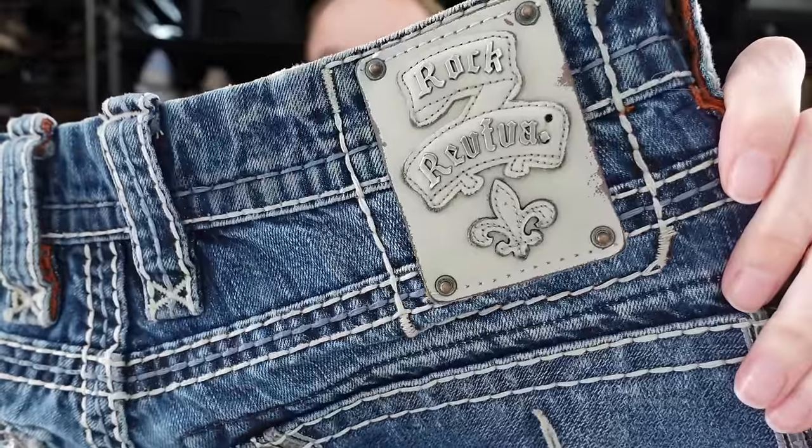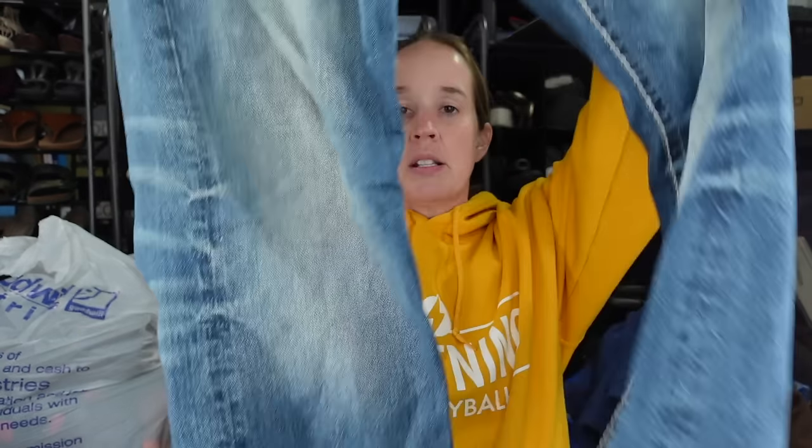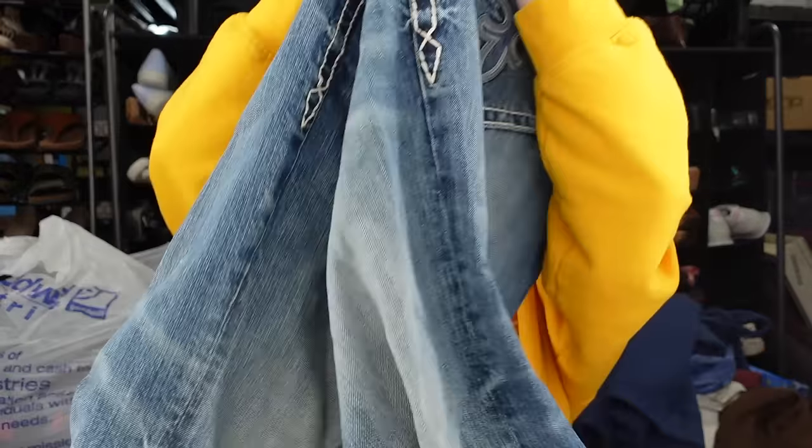These are a pair of jeans for my brother to sell. I think Rock Revival does even better in men's. They have a back patch that's more vertical. They're a size 36 and they're the Leon relaxed straight. So I'm giving him these to sell — those should do well.